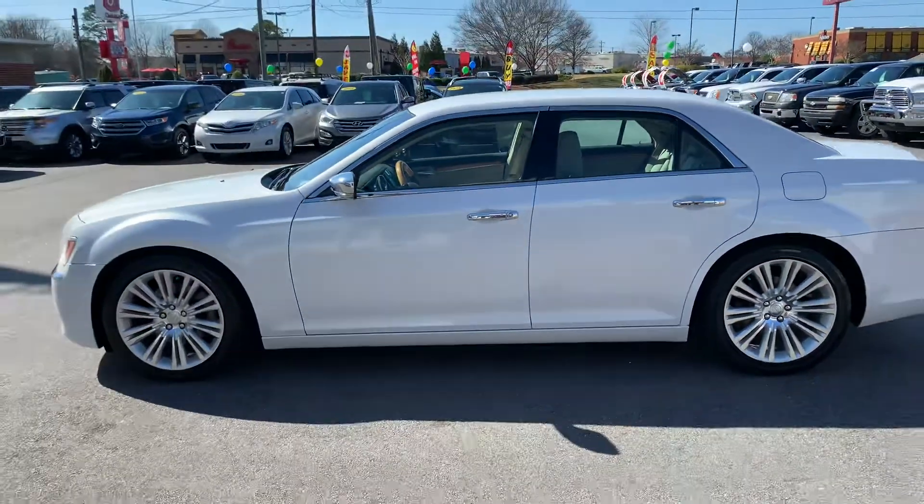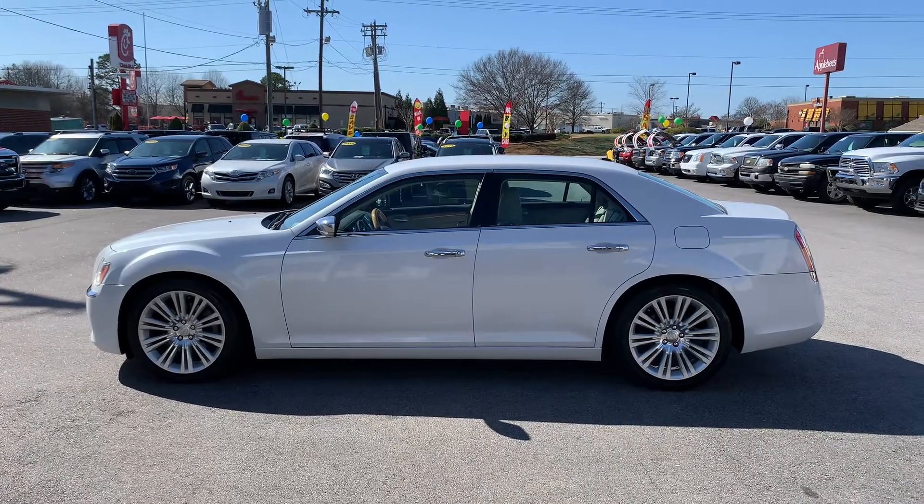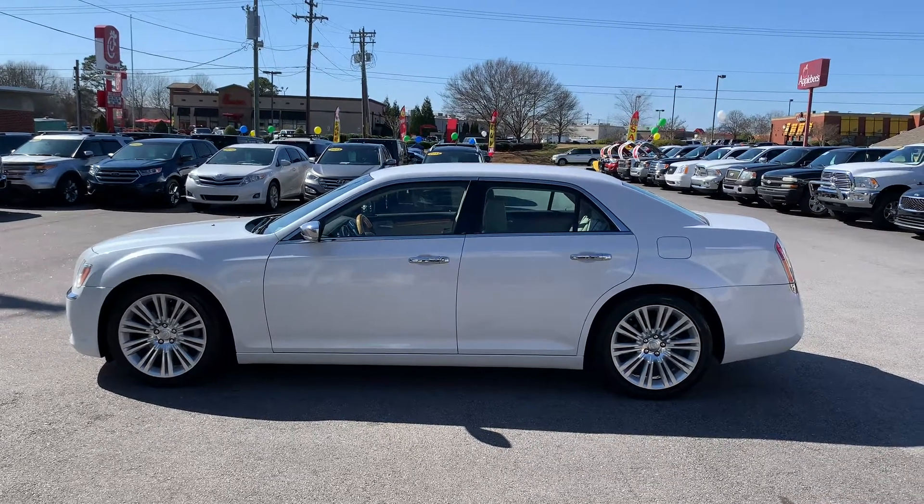So again, this is your boy Christopher Morton. This is our 2012 Chrysler 300. 864-398-6110. Have a great day. We'll see you next time.